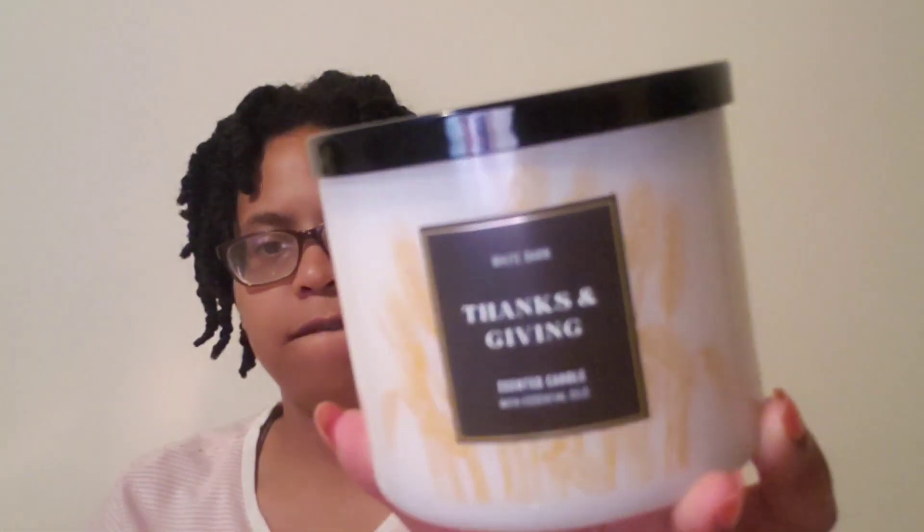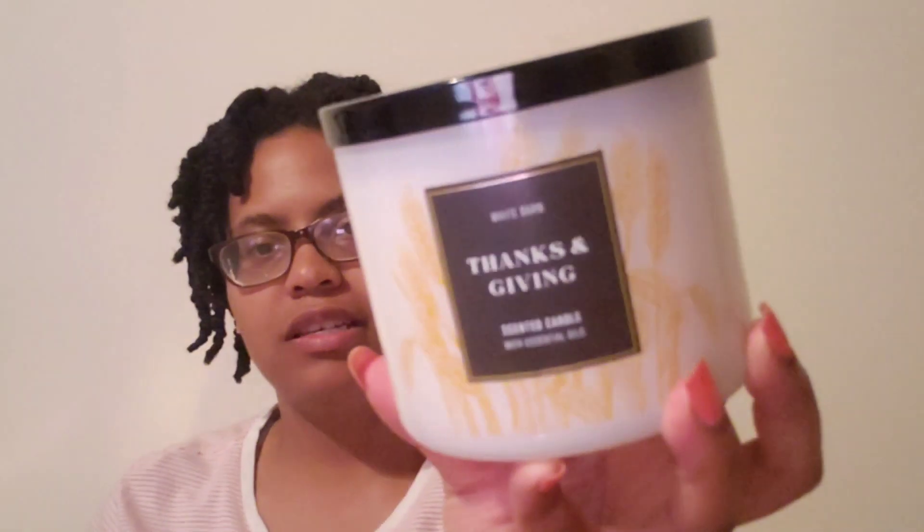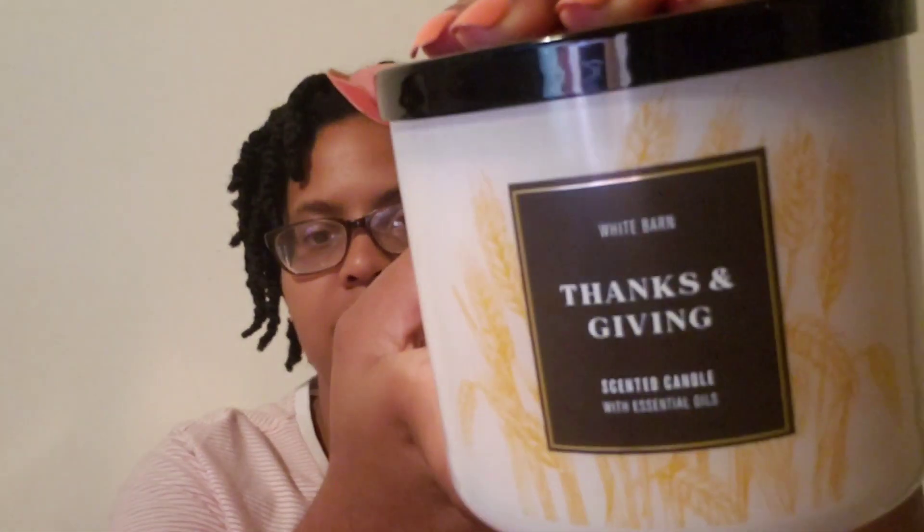Merry Mimosa definitely smells good. Next I found a Thanks and Giving — I think I saw this in somebody's recent haul. They only had a few of these so I grabbed one. Simple packaging — I think this would be good around Thanksgiving in November. Notes are juicy red apple, gooey caramel, and praline pieces. This one just smells so good. First time seeing it at this store — Thanks and Giving with plain wax.